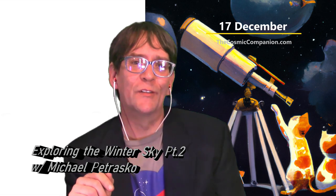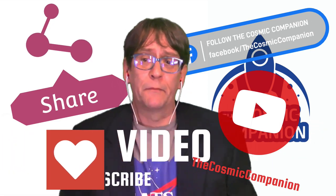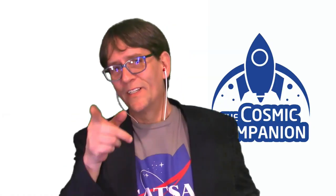Join us next week on the Cosmic Companion for the second part of this look at the winter sky. In part two, we'll take a look at the objects you can see in the night sky this winter using a telescope, even if you've never used one before. We're going to be joined by Michael Petrasco from Insight Observatory — make sure to join us starting on the 17th of December. If you enjoyed this episode, please download, share, like, or tell a friend about the show. Visit us at thecosmiccompanion.com and sign up for our mailing list so you'll never miss an episode. Check us out in Second Life as well — just search for Cosmic Companion. Clear skies.